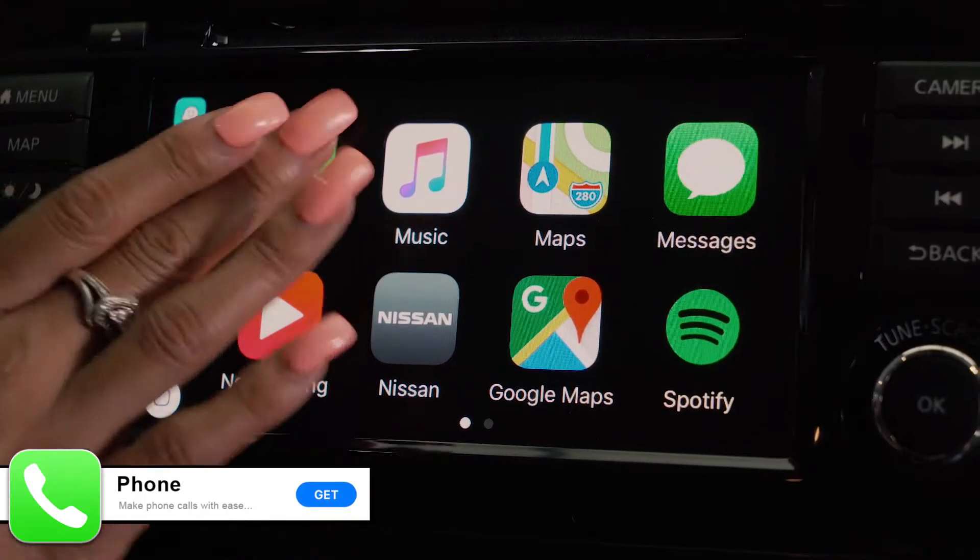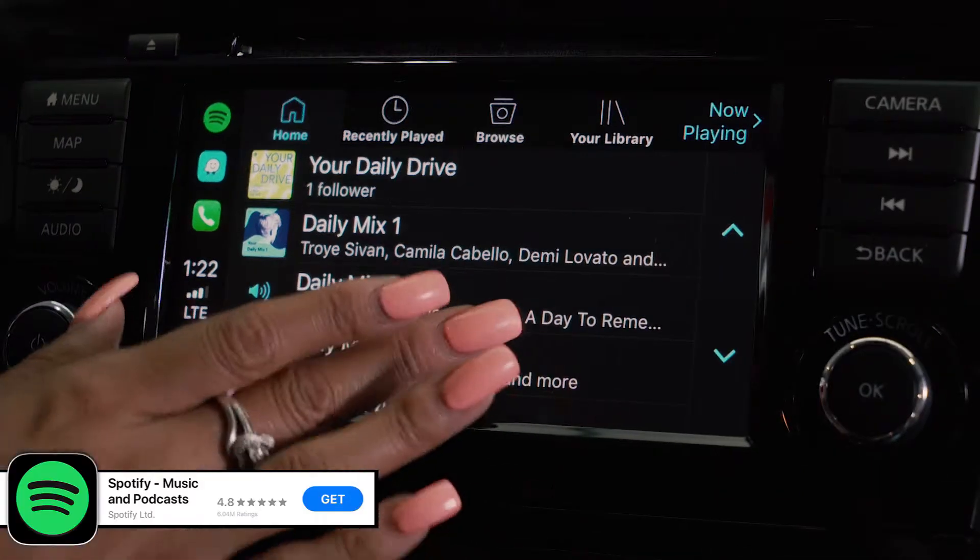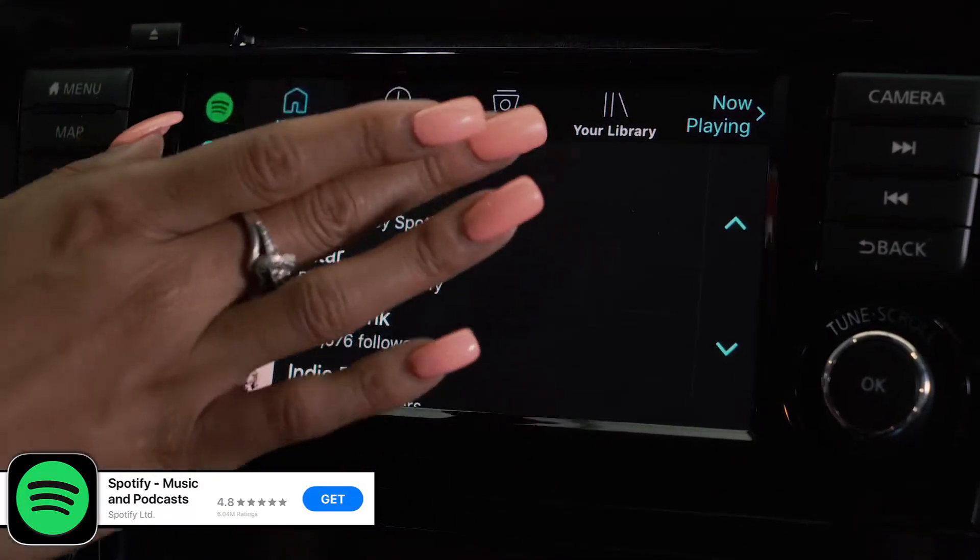From there you will see all of your apps. You can make phone calls, send text messages, listen to music, and even access your navigation.